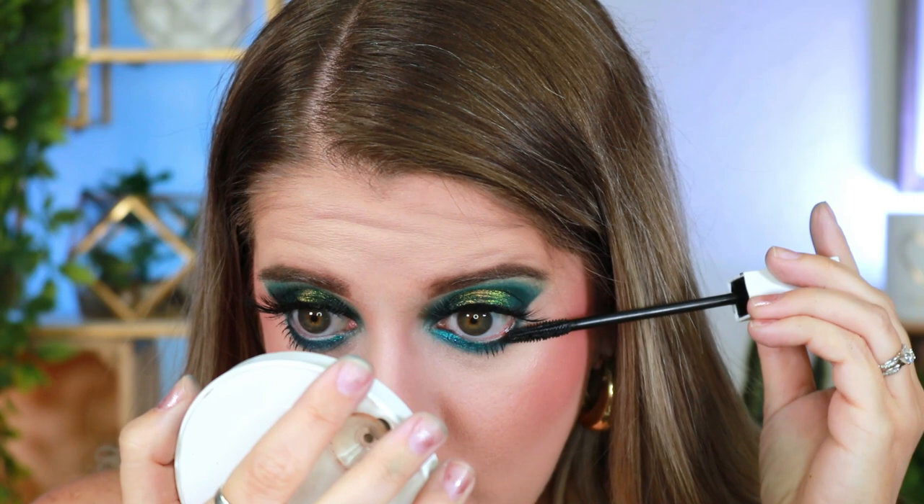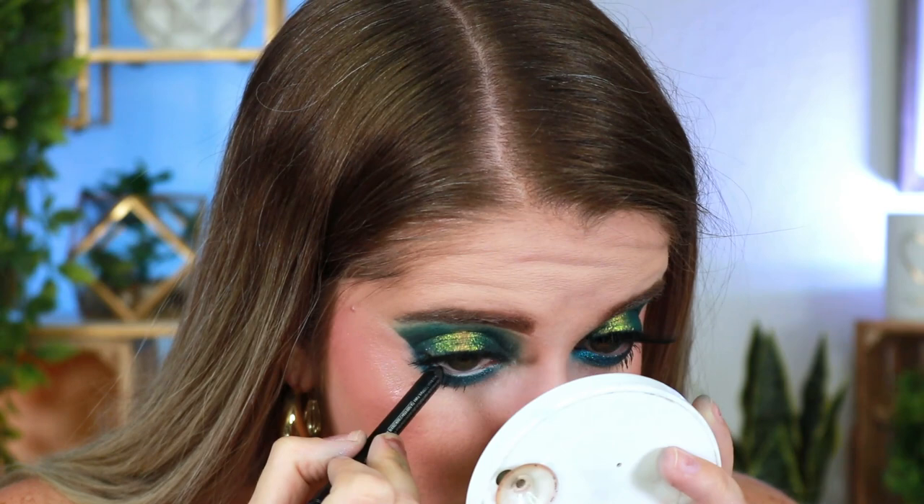Oh my gosh, that is so pretty! There is definitely some fallout with these shadows, so I recommend doing your eye look first or wearing some sort of eye guard. It is what it is, but I'm going to throw on some black liner really fast to complete this look. I'm going in with my Urban Decay Perversion eyeliner — I am obsessed with this liner, it's the best black liner ever.